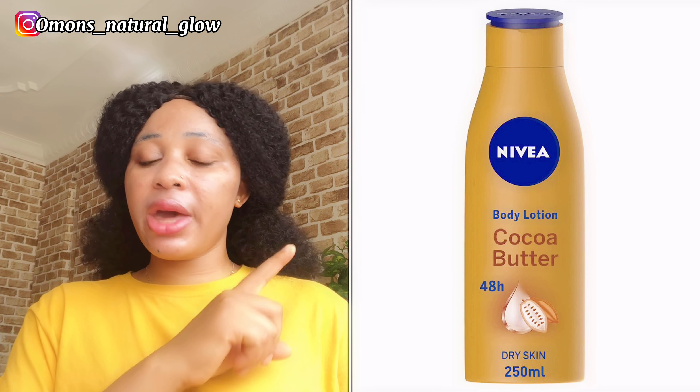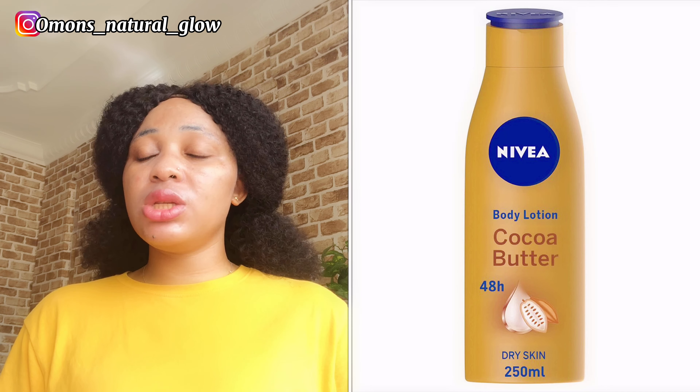Number four on my list is Nivea body lotion — the cocoa butter version — I'll be leaving a picture on screen. It also contains cocoa butter and is very good for caramel skin persons. Caramel skin people can use lotion that contains cocoa butter to maintain that natural caramel tone. It will help moisturize your skin and also help glow your skin.